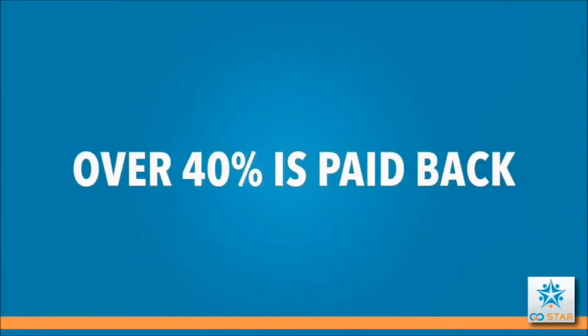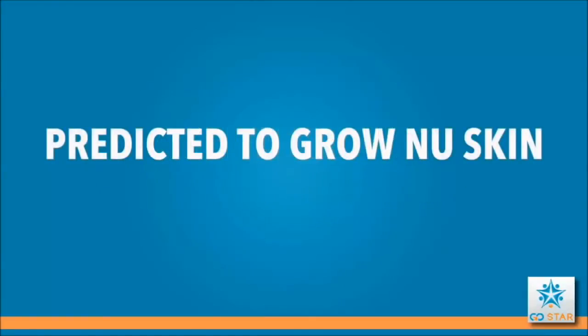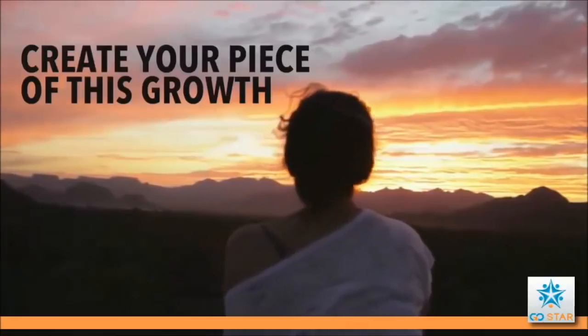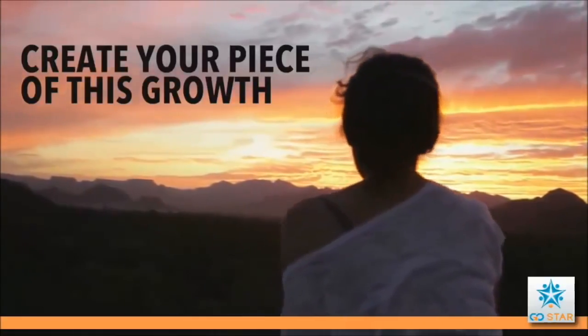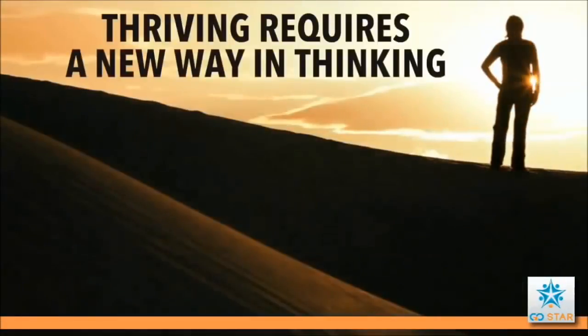The Age Lock brand is still in its infancy, but the company's goal is to take Nu Skin to over 10 billion dollars per year. This creates a unique window of opportunity right now for you to create your piece of this sales growth. The world as a whole and the way we do business is changing quickly — thriving in this new world requires a new way of thinking.